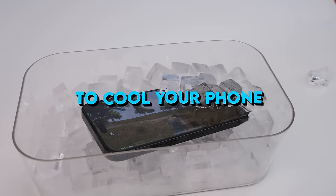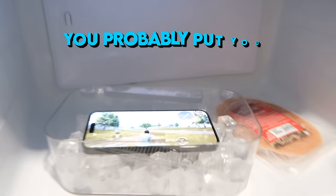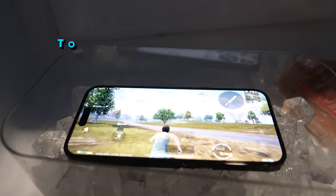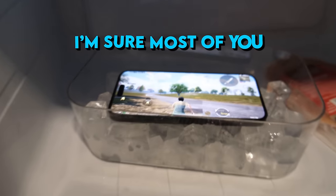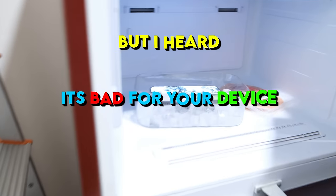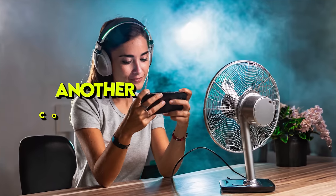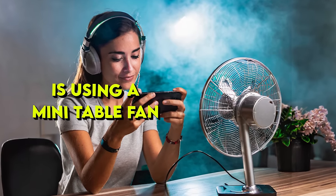There are many methods to cool your phone. One of my favorites is the freezer — if you are a hardcore gamer, you've probably put your phone in the freezer to quickly cool it down. I used to do this a lot, but I heard it's bad for the device, so don't do this. Use a phone cooler instead. Another common way is using a mini table fan.